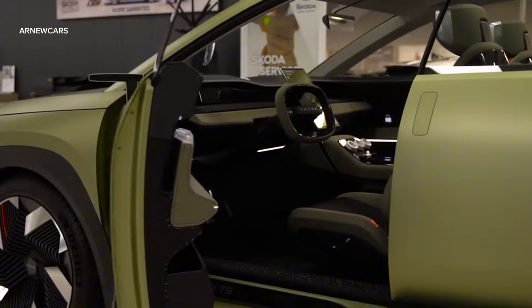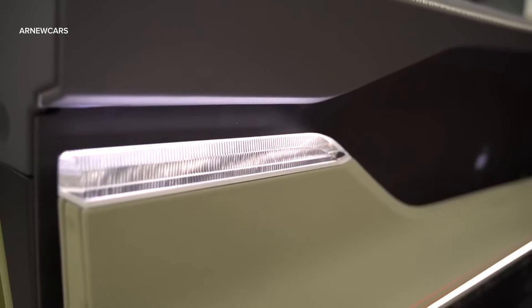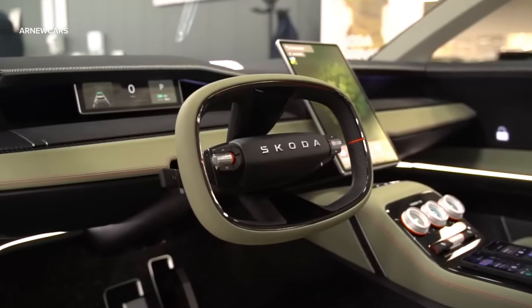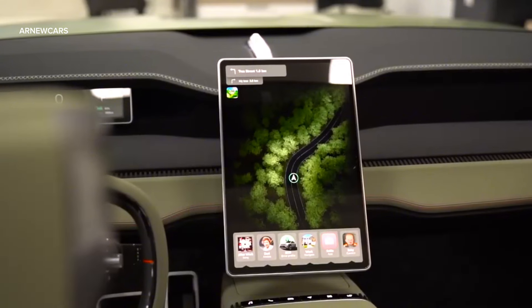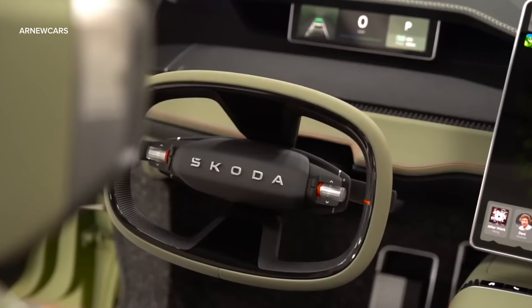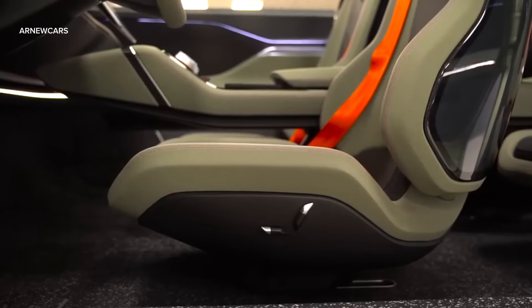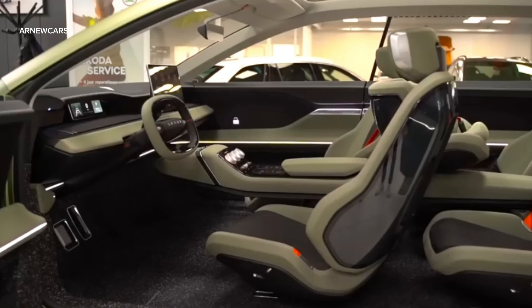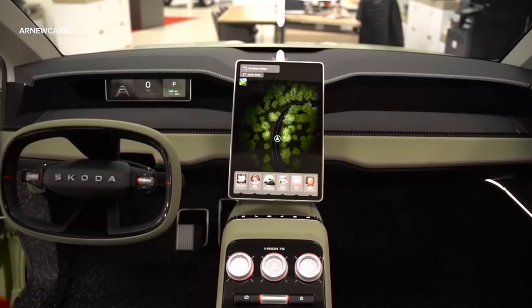The interior of the new Vision 7 Seconds concept car features a symmetrical wraparound design, as well as a large 14.6-inch touchscreen — the largest touchscreen ever installed in Skoda — which extends to the doors and increases the feeling of space. It has a horizontal dashboard. The virtual cockpit consists of an 8.8-inch display.